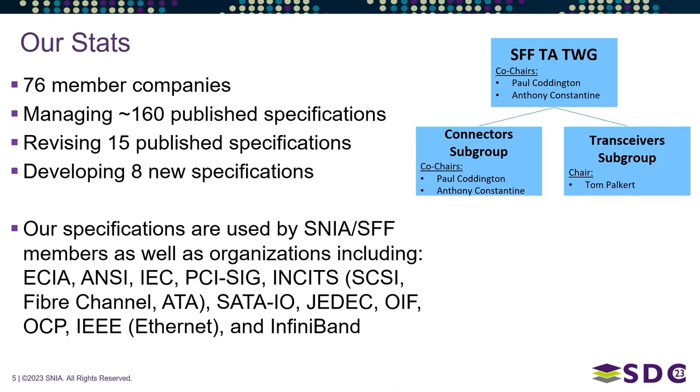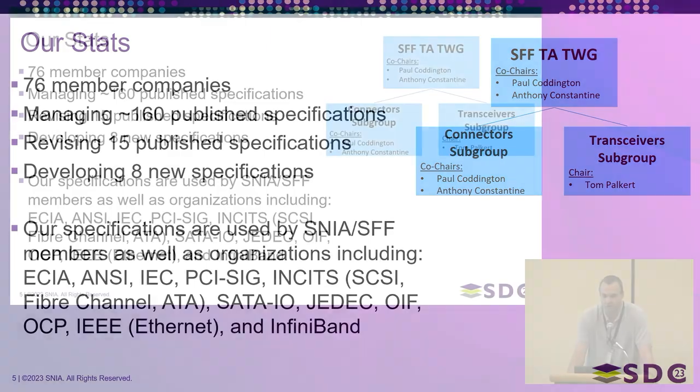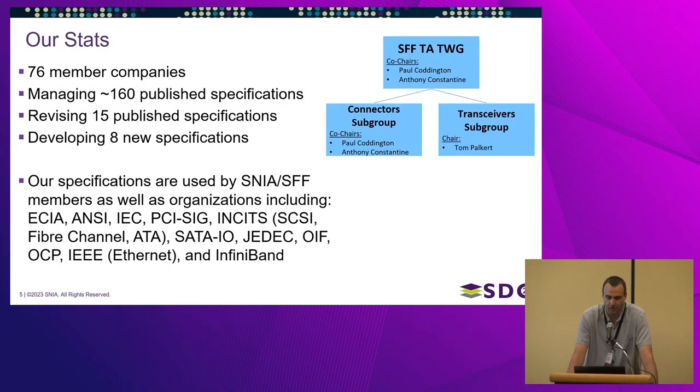From a stats standpoint, we are 76 member companies managing 160 published specifications, plus or minus a couple depending on the day. We're currently revising 15 specifications and have 8 new specifications in progress. We have a main SFF group plus subgroups for connectors and transceivers to divide the work.